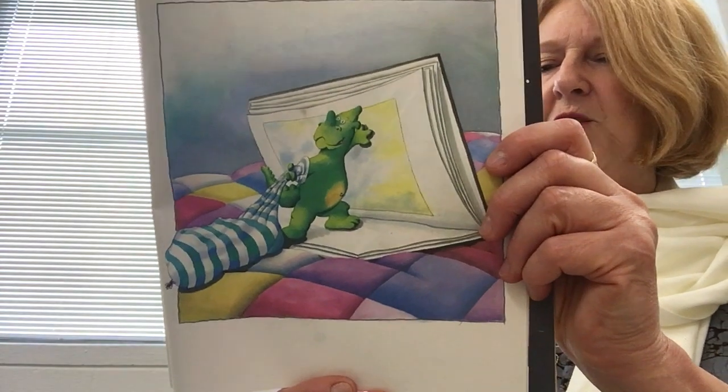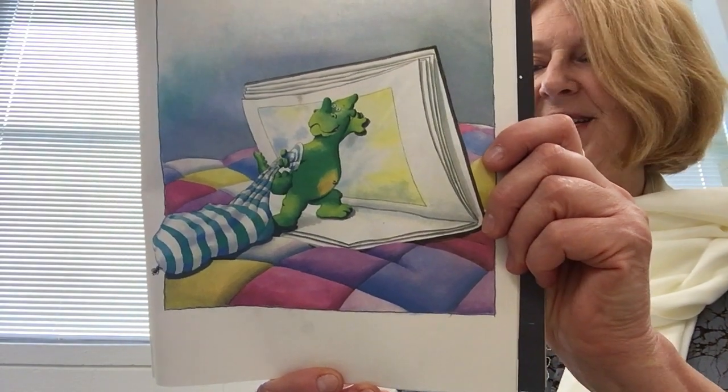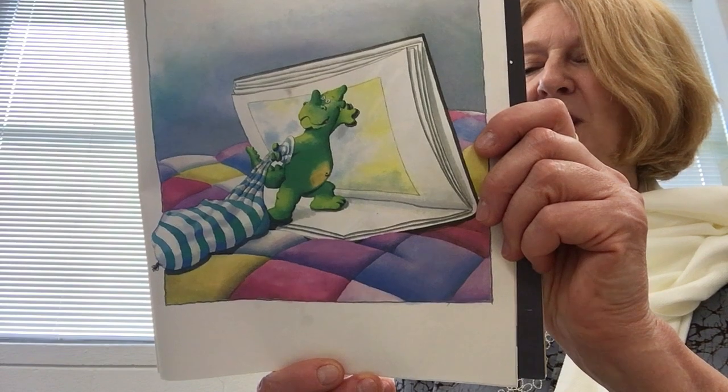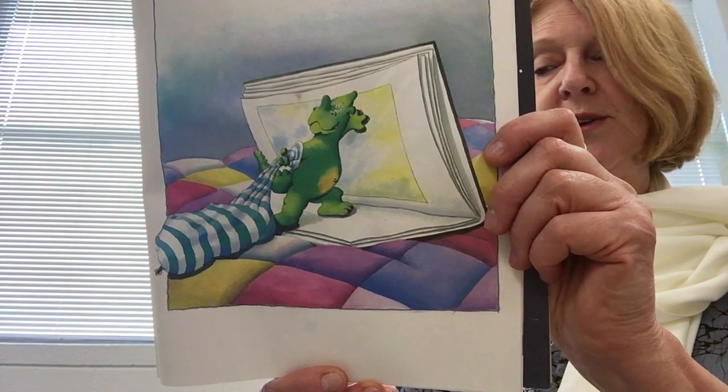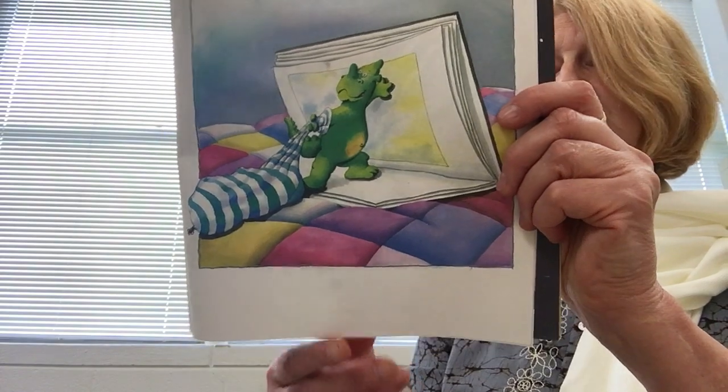The little green dragon drags the overflowing sock back up to Anna's bed. He makes his way to his book, throws open its cover, and dives back into his world.